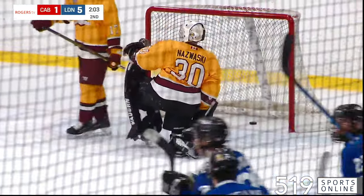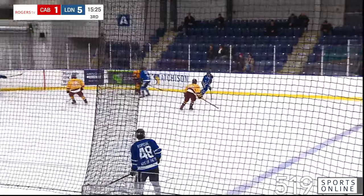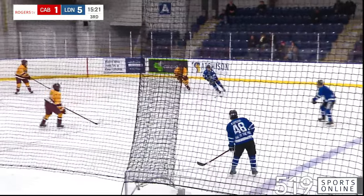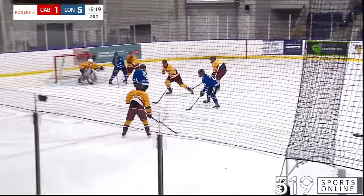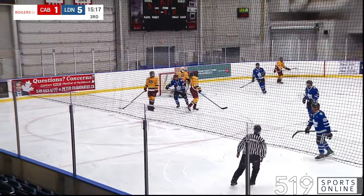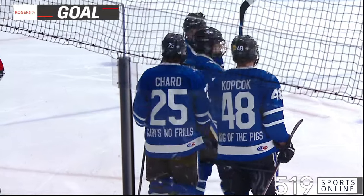Coming up, Lucas Chard's stick — who finds the back of the net finally. Spins, throws it back down in the corner. Collected by Chard. Chard working his way to the front of the net, and scores! Lucas Chard finds the back of the net and puts the Nationals up 6-1.